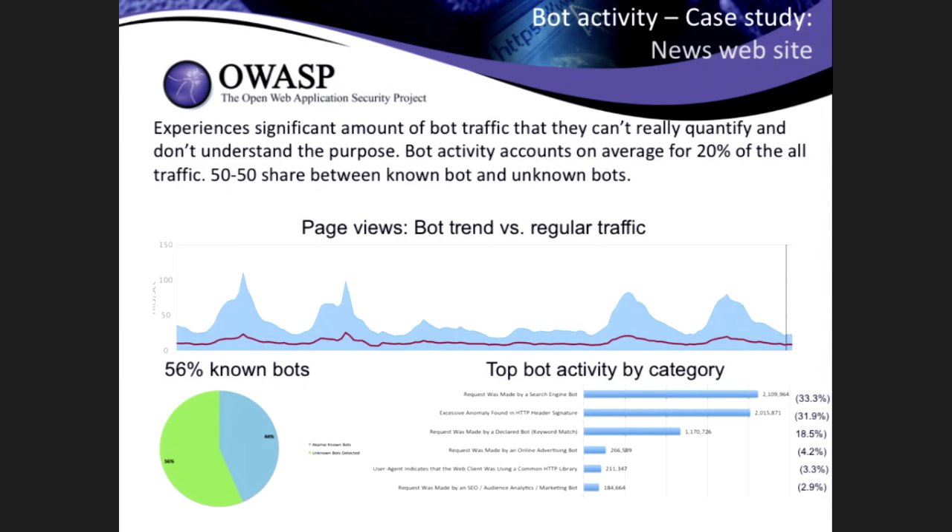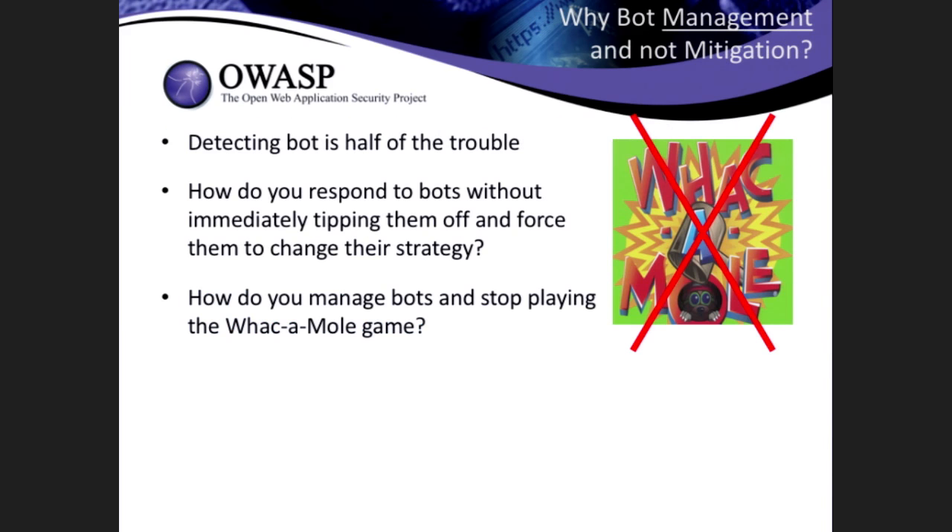Third example is a news website. We did the same thing — they saw a lot of bots but didn't know exactly what kind. We saw that bot activity accounted for about 20% of overall traffic, and the split between known and unknown was about 50-50. Being a news website, you can kind of expect a lot of random bots going to your site for various business reasons — something they probably need to keep an eye on. That particular customer would potentially have a bot problem.